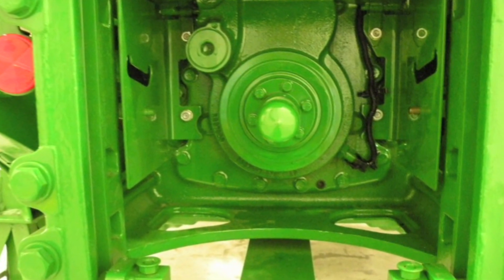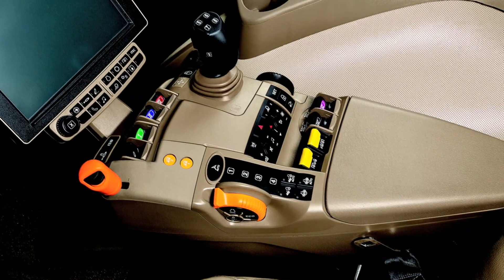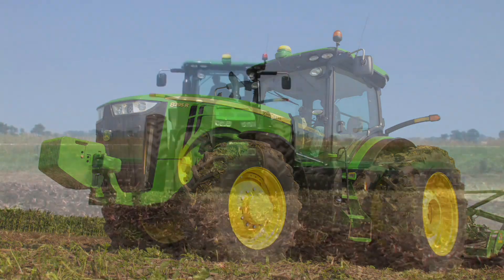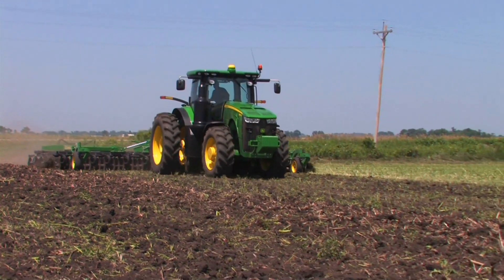It's the new ePTO that lets you maintain full PTO speed at lower engine speeds. So you get the power you need, the fuel economy you want, and a new level of versatility in your John Deere 8R.